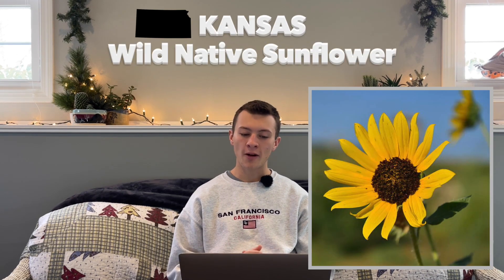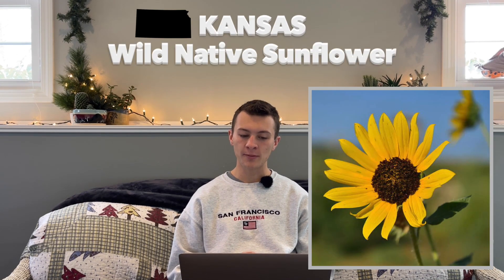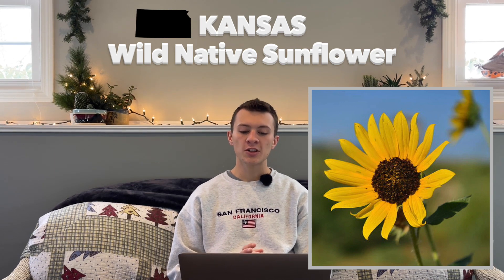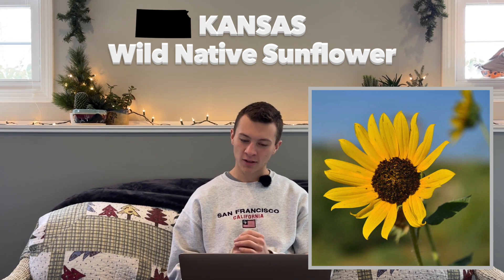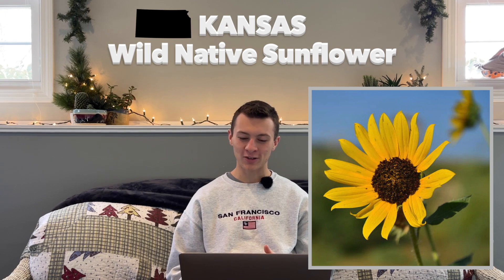Next up is Kansas. Their state flower is the wild native sunflower. It's hardy in zones 2 through 11, and was adopted in 1903. This plant has actually been domesticated for 3,000 years, and Lewis and Clark mentioned this plant in their journals as they passed by — so Lewis and Clark mentioned a few different plants in their journal on this list.